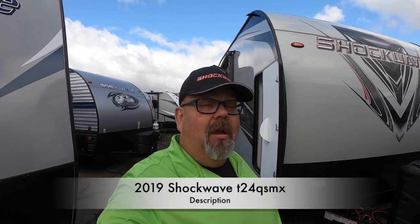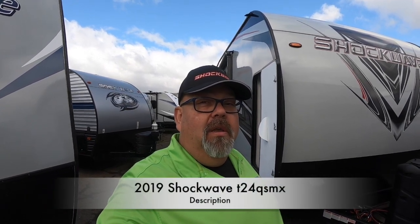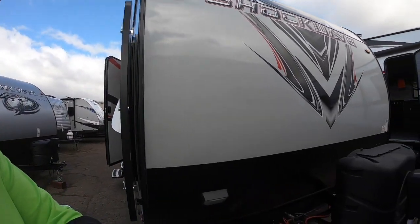Hello again, future happy campers! Tony here with Redwood Empire RVs. We've got a brand new toy hauler — the Shockwave T24QSMX. This one has 2,470 pounds of cargo carrying capacity and it's one of the neatest floor plans I've seen in a toy hauler. Let's take a look, shall we? We'll start here at the front.